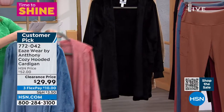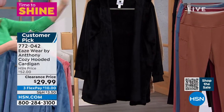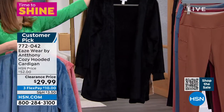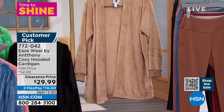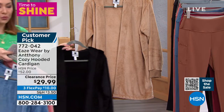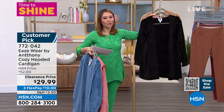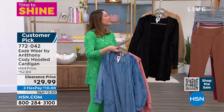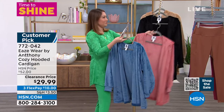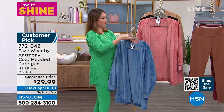We also have it in black — if you can never make up your mind, you can never go wrong with getting it in black. And here it is in the champagne, which is the color Donna was wearing at the beginning. Extra small through 3X, and it's machine wash — I know when you get it home you're going to think you need to dry clean this.